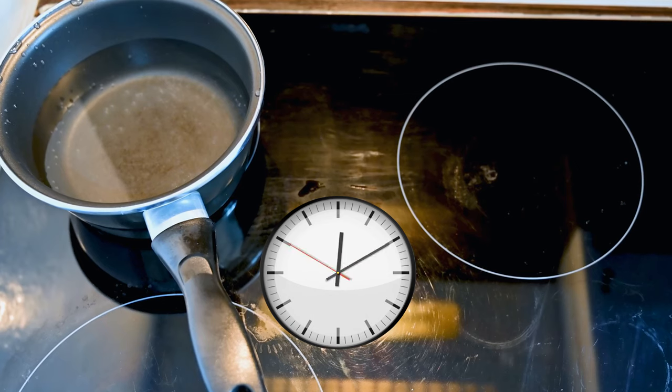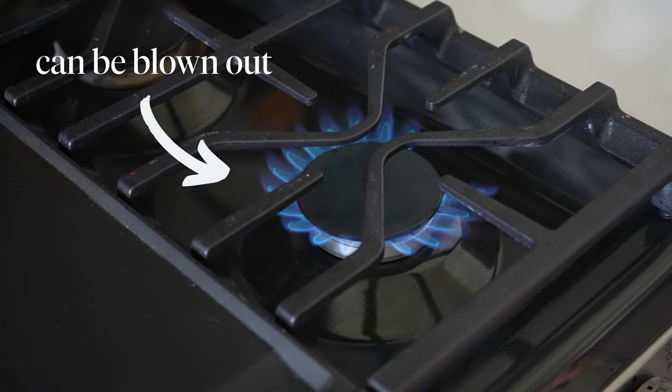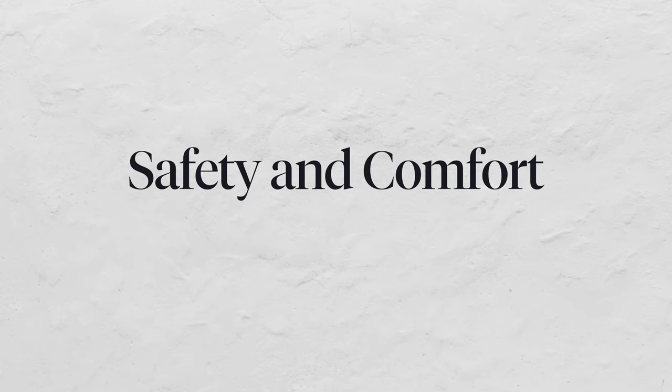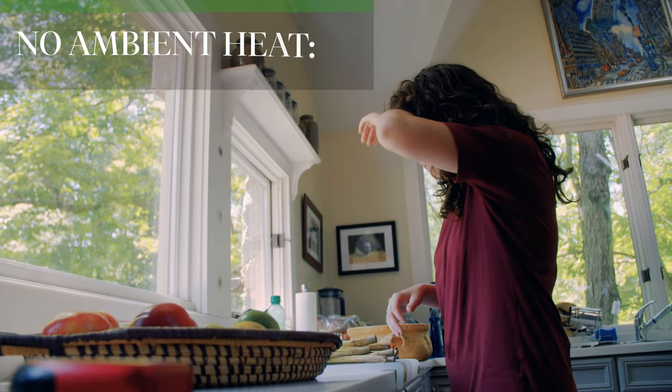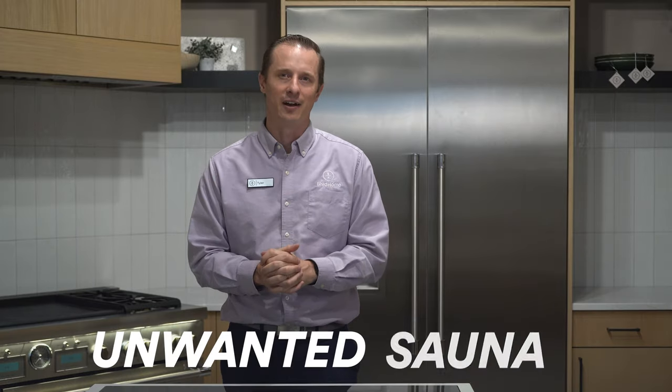While electric stoves take ages to heat up and cool down, and gas stoves rely on a flame that can be finicky, induction stoves allow you to select and maintain the exact level of current you desire. Because the heat from induction cooking is generated within the cookware itself, rather than from an open flame or electric heating element, you don't need to dread cooking in a sweltering kitchen anymore. There's no energy wasted and no heat escaping, turning it into an unwanted sauna.